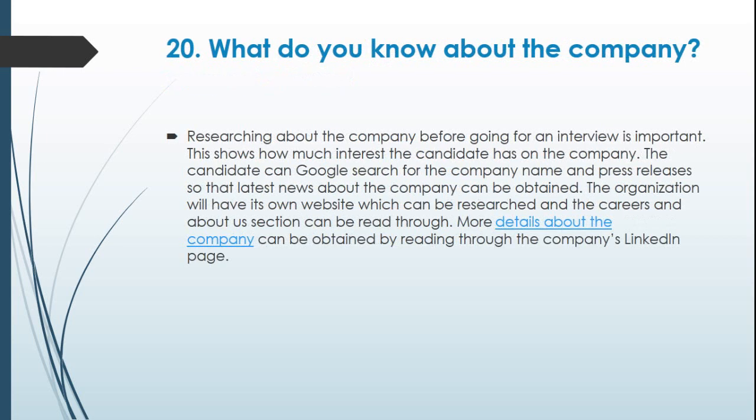Question 20: What do you know about the company? Researching about the company before going for an interview is important, as it shows how much interest the candidate has in the company. The candidate can Google the company name and press releases to obtain the latest news. The organization's website can be reviewed, especially the careers and about us sections. More details about the company can also be obtained by reading through the company's LinkedIn page.